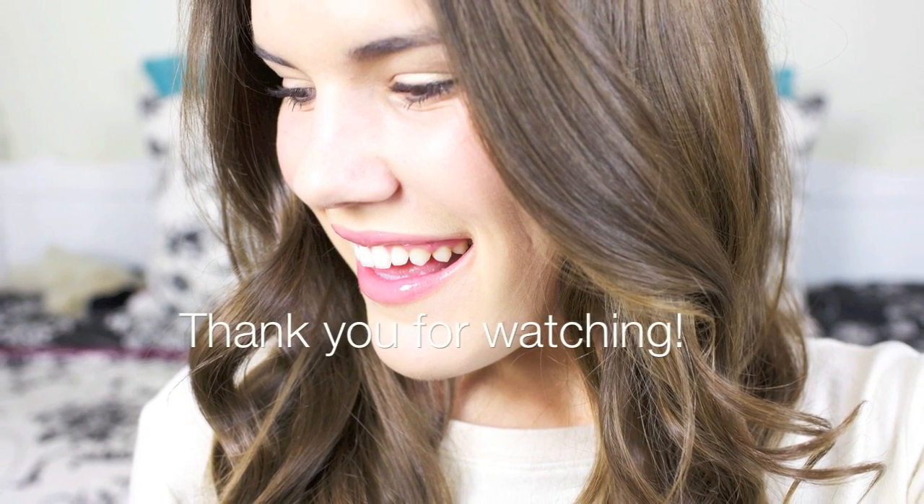So we are finished with this glamorous everyday look. I hope that you enjoyed — thank you so much for watching, and I will see you all soon. Bye everyone!